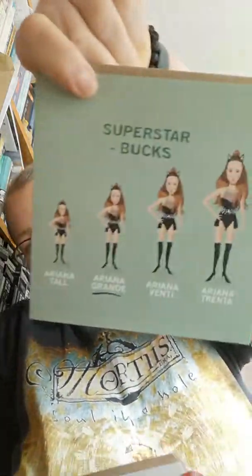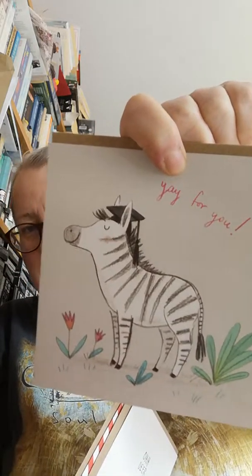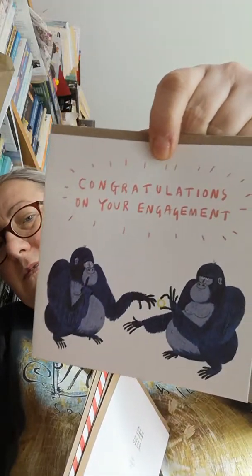I couldn't help but feel the driving test had become a lot harder. Superstar books — Ariana Tall, Ariana Grande, Ariana Vente, Ariana Trenta. I did actually buy this one in the sale. Sealed with a kith — that's quite cute. Another thank you card for someone that likes stationery. And that's one I bought as well. That one would be quite good for someone that's passed exams or maybe got into vet college. And another one — congratulations on your engagement — quite cute.